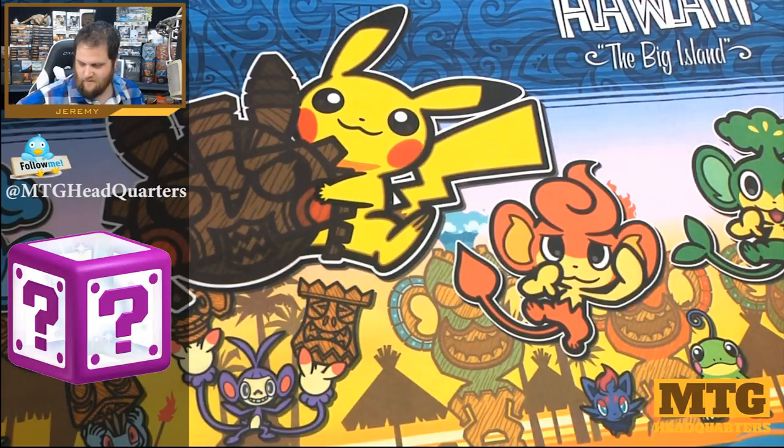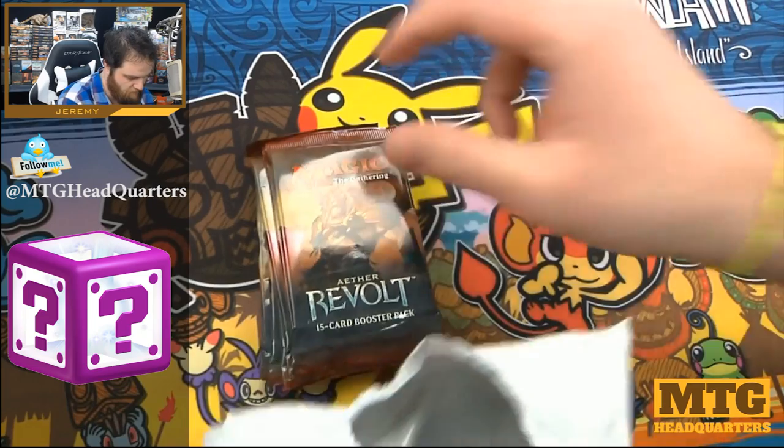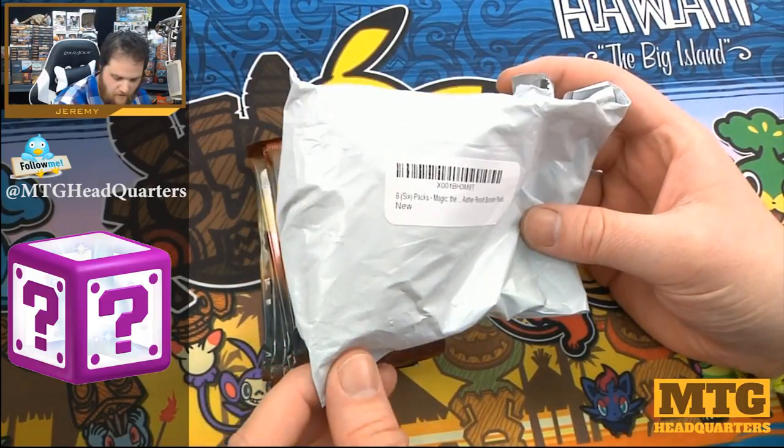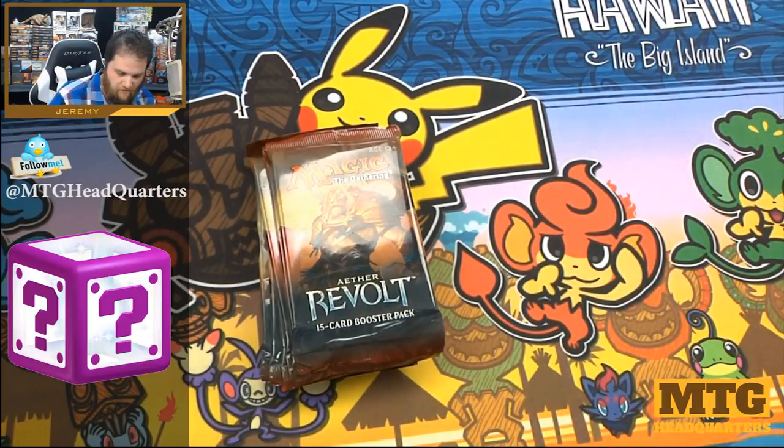The company appears to be in Kentucky, which maybe is just where they're located. They sent six random Aether Revolt packs, packaged like this. I don't know if this was from a fan who sent this from Amazon or what, but it says it's from MTG Biz — so if MTG Biz sent it, thank you. If a fan sent it and that's just who it shipped from, maybe not though.